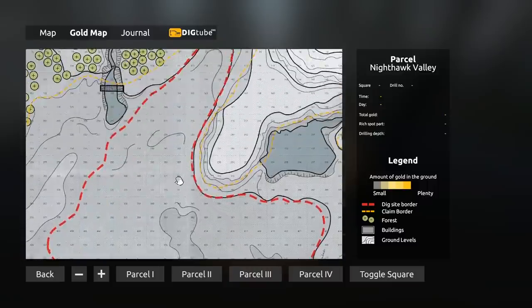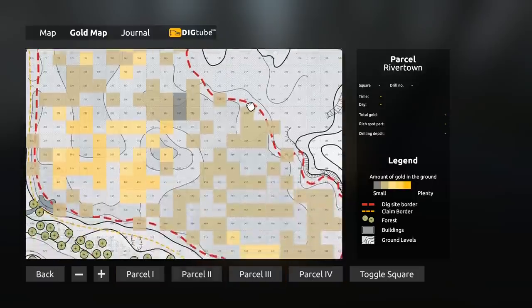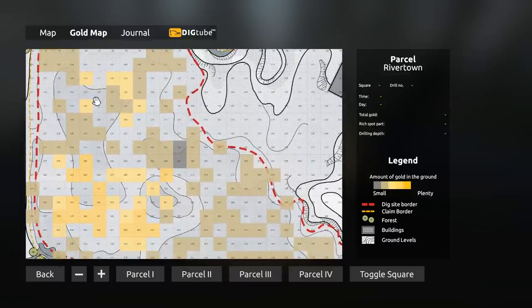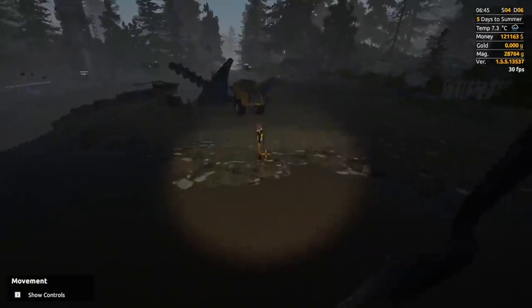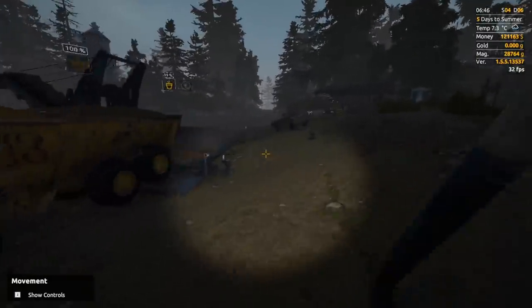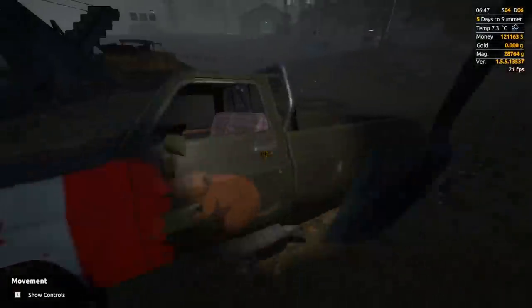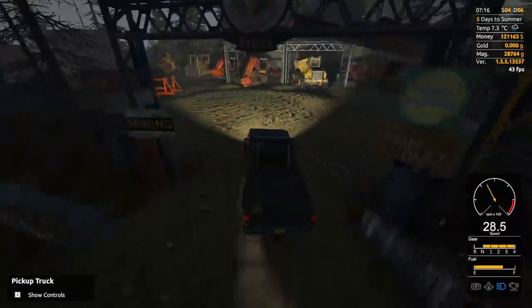Parcel two has relatively flat ground at least where we were mining, so that's why that ground was so flat — it might be the topsoil though. I have no idea why the bedrock's so crazy here. We're gonna try our best — let's go get that bulldozer, see if it helps, and if not we'll just use the excavator and go old school.